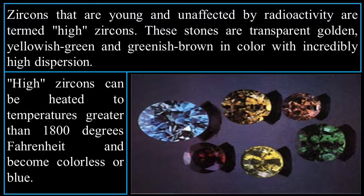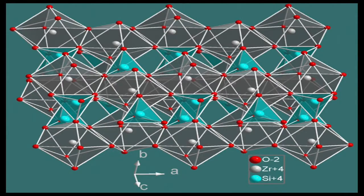Zircons that are young and unaffected by radioactivity are termed 'high zircons.' These stones are transparent, golden, yellow, greenish, and greenish-brown in color with incredibly high dispersion. High zircons can be heated to temperatures over 1,800 degrees Fahrenheit and become colorless or blue. The blue diamond is the most famous of all diamonds — the Hope Diamond is a blue diamond on display at the Smithsonian Institute in Washington, D.C.